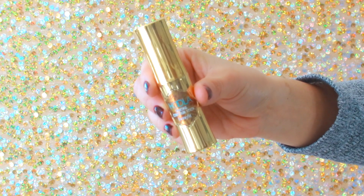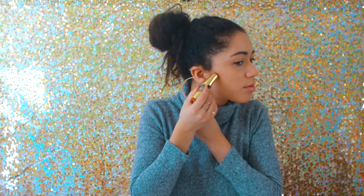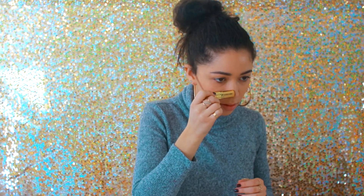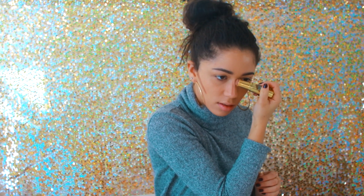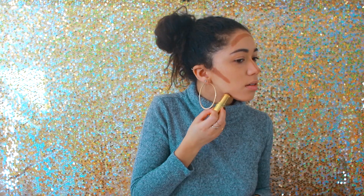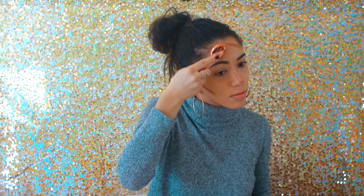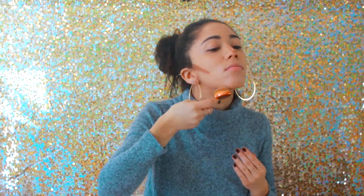Then I'm using the Hoola bronzer, which is a contour stick from Benefit Cosmetics. I love this for days when my skin needs all the moisturization it can get because it's a cream-based contour. It blends out seamlessly and adds a nice little bit of color, especially when you're not looking for a sharp contour — it almost looks like it's not there but it is. I like to use a brush to apply it because it just blends so effortlessly.